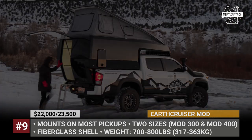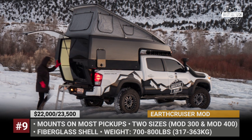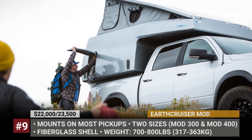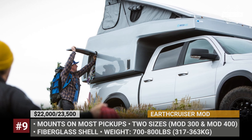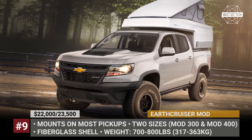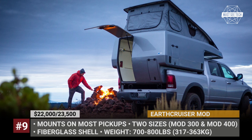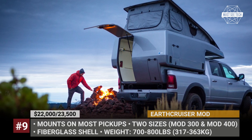The kits can be mounted at home and can be added at any time, so you will not have to purchase everything at once. When fully furnished, the MOD camper weighs just 800 pounds. It must be mentioned that due to increased demand for other products, EarthCruiser has recently put the production of this truck camper on hold, but we do expect it to resume shortly.